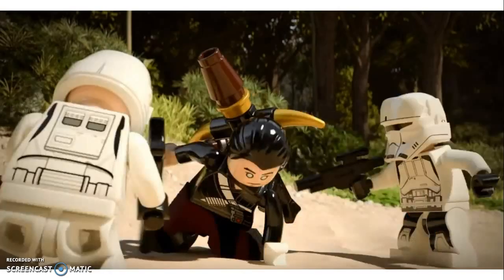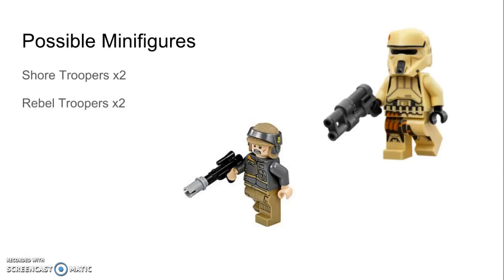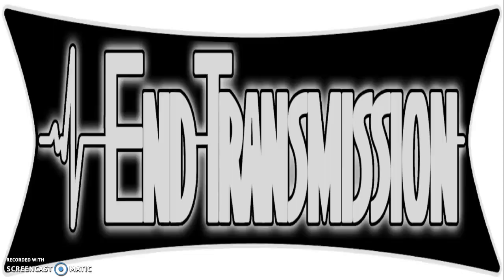Last but not least, a possible Scarif battle pack. We just got an Imperial and rebel battle pack this wave, and more battle packs are rumored for this summer. This battle pack would include two shore troopers and two rebel troopers. It would be a great way to acquire more shore troopers — one of my favorite minifigures ever — through cheaper methods than what's currently available.